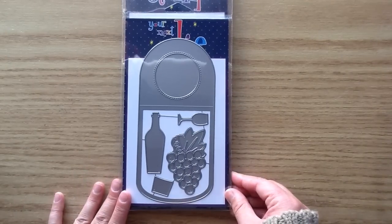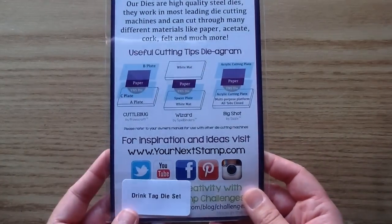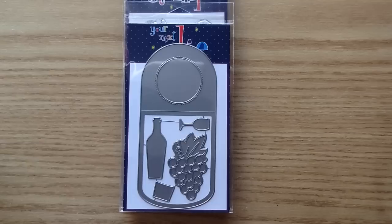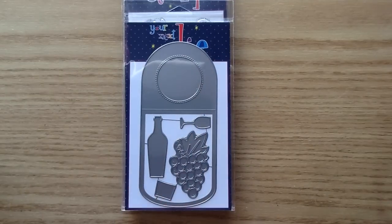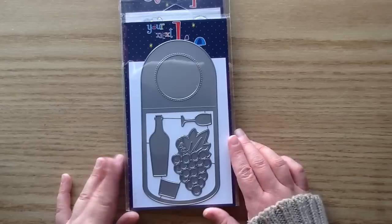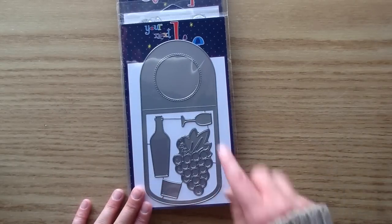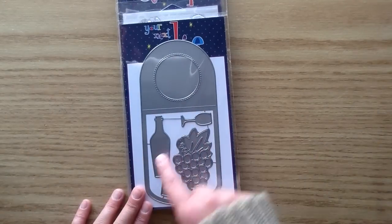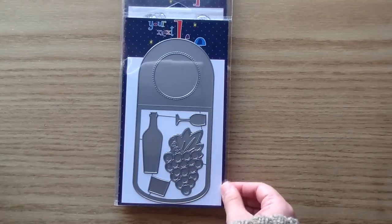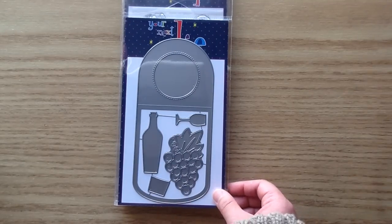This is another really exciting one — I love making wine tags and this is the cutest wine tag set I've seen. It's called the Drink Tag Die Set. I always say this about Your Next Stamp: their value is so awesome. They could have split these dies separately, but you get everything together — the wine tag with a cute curved bottom, really pretty grapes, a little wine glass, and a beautiful wine bottle with a little panel on the front. That's going to be so cute for the Christmas season. I think this will be a really popular one.